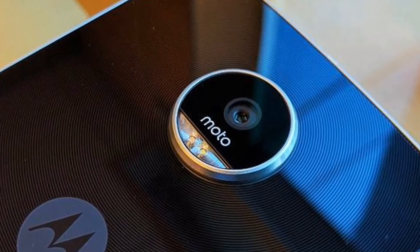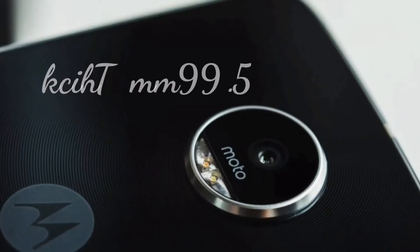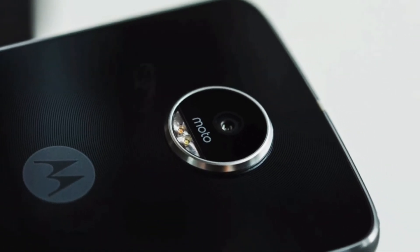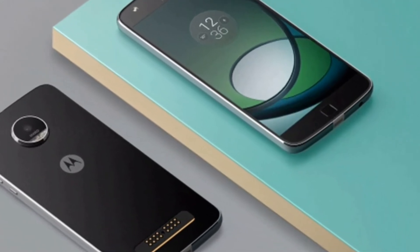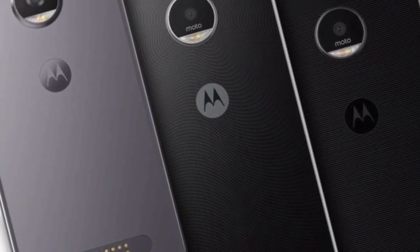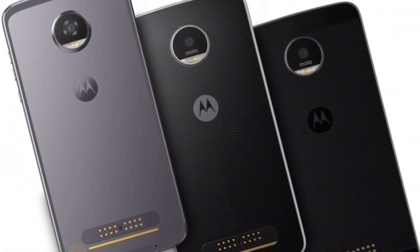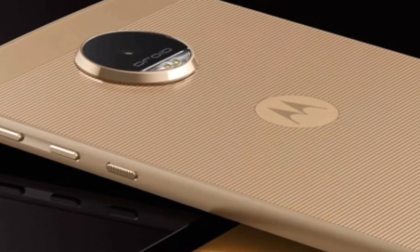We can easily guess why Motorola has done it. Moto Z2 Play is just 5.99mm thick if you ignore its camera bump — this is the reason it's a superb looking phone. The phone looks really slim and sleek. Probably Motorola is trying to appeal to a fashion-obsessed audience, and a smaller battery will definitely help this cause. Or Motorola may have more Moto Mods batteries planned for this year.